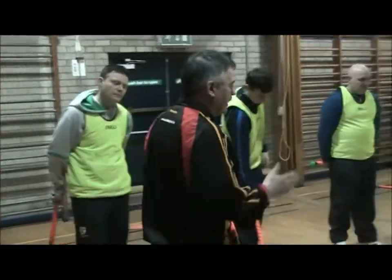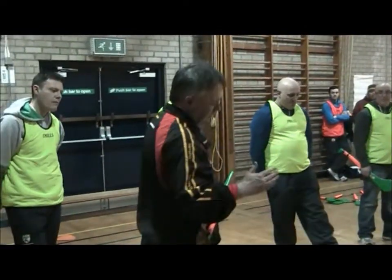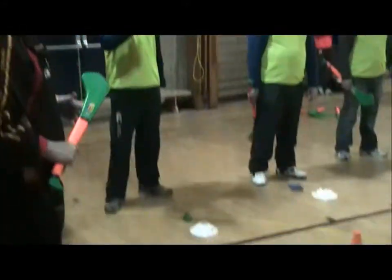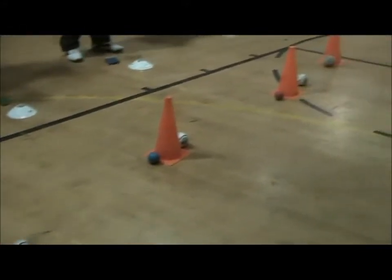I just came over to the bar. We have another bar here today, so use your imagination. This here is the bar. We are just going to be looking at catching and protection.